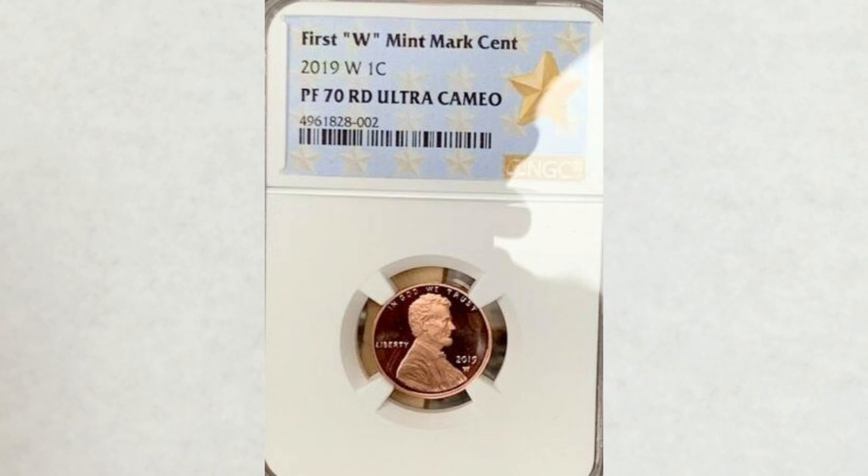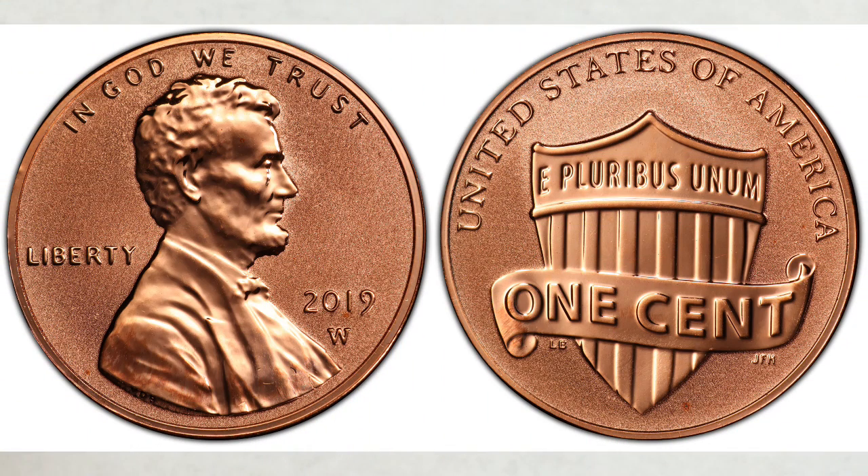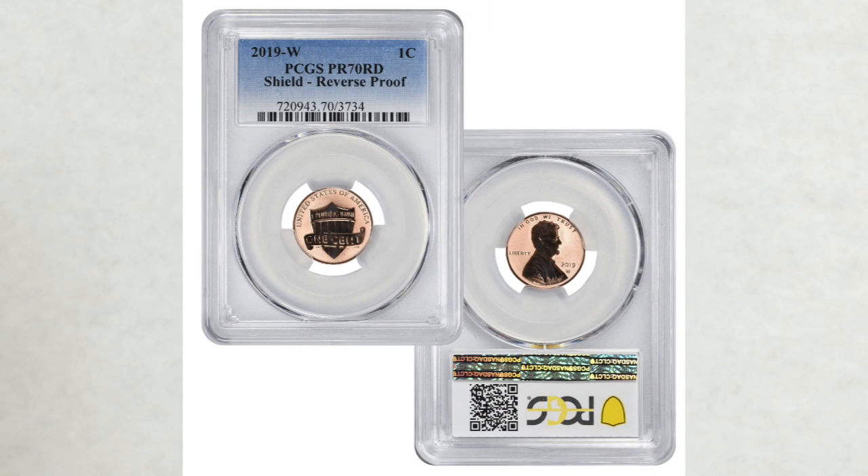Moving on to the reverse proof penny, in the highest possible grade Proof 70 Red, this coin also sold in May of this year for $172 — even better, definitely worth grading. If you haven't seen the reverse proof finish, you can easily see the difference between this finish and the regular proof finish penny in this comparison we have for you.